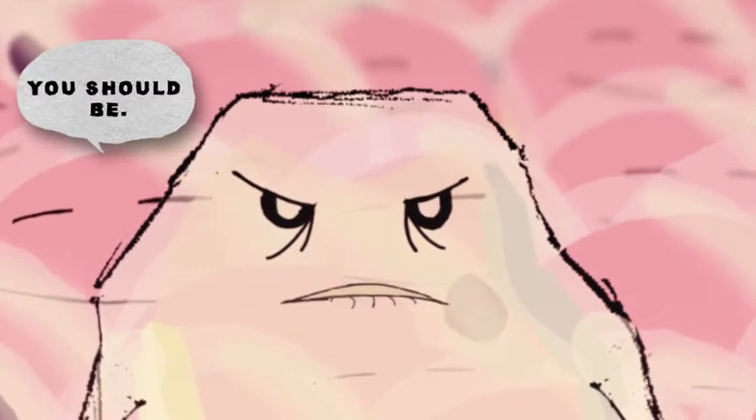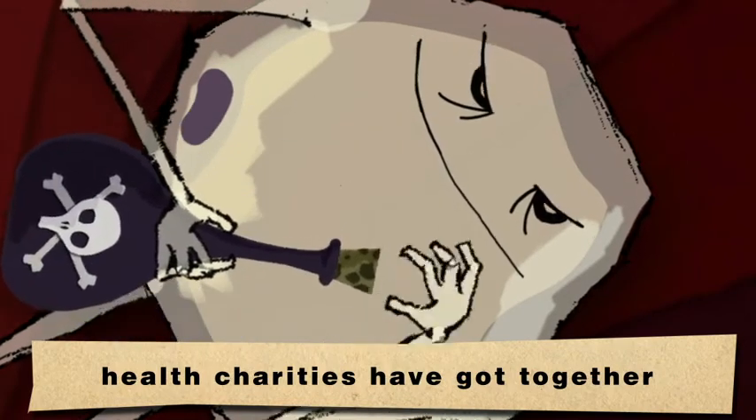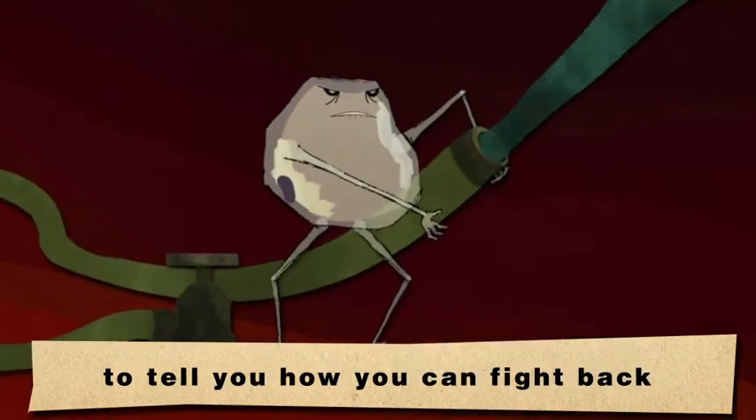Scared? You should be. That's why three of the UK's leading health charities have got together to tell you how you can fight back against active fat.